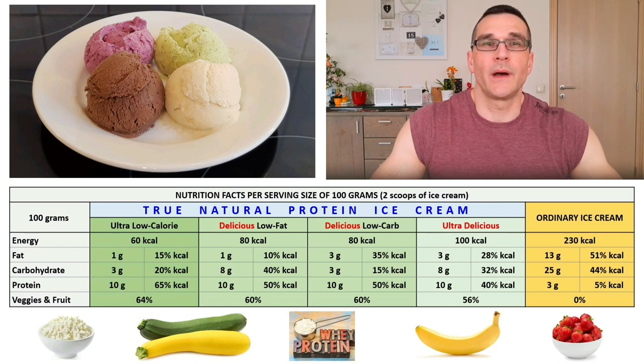But I decided not to give up, and I started studying and experimenting with protein ice cream myself, with one goal in mind: developing a truly delicious, low calorie, high protein ice cream that is healthy at the same time. And that's how my True Natural Protein Ice Cream recipes came about.